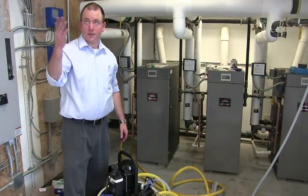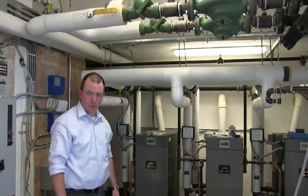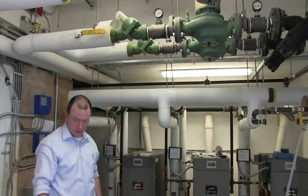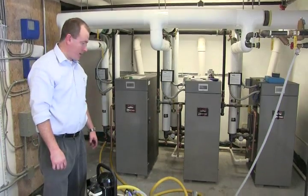We're at the point now where we've flushed all of the main piping and gone through and descaled all three boilers. We're now getting cleaned up, going to disconnect all the piping and hosing, and we should be wrapping it up for the day.